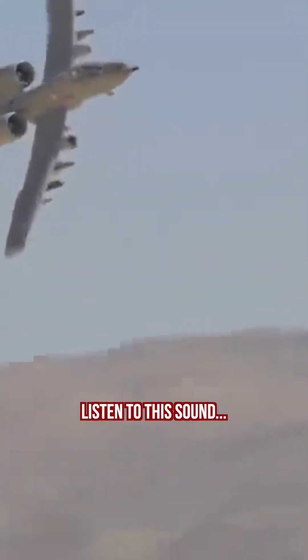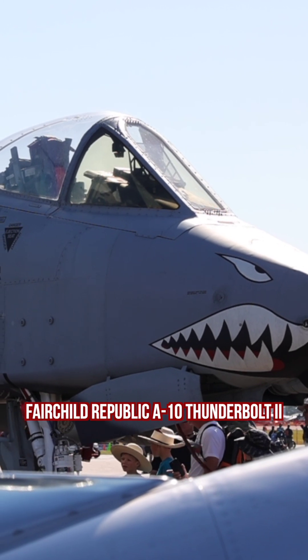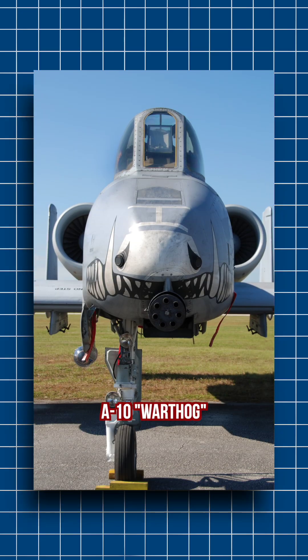Listen to this sound. Can you guess the aircraft? This is none other than the Fairchild Republic A-10 Thunderbolt II, otherwise known as the A-10 Warthog.